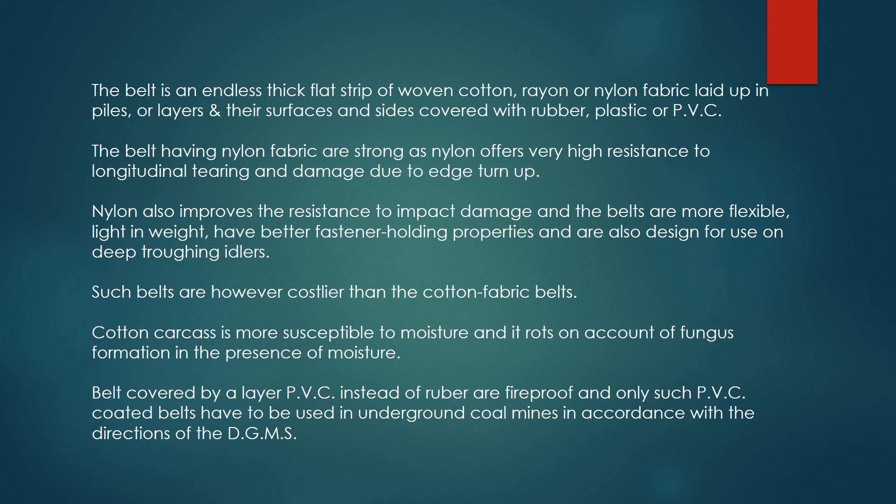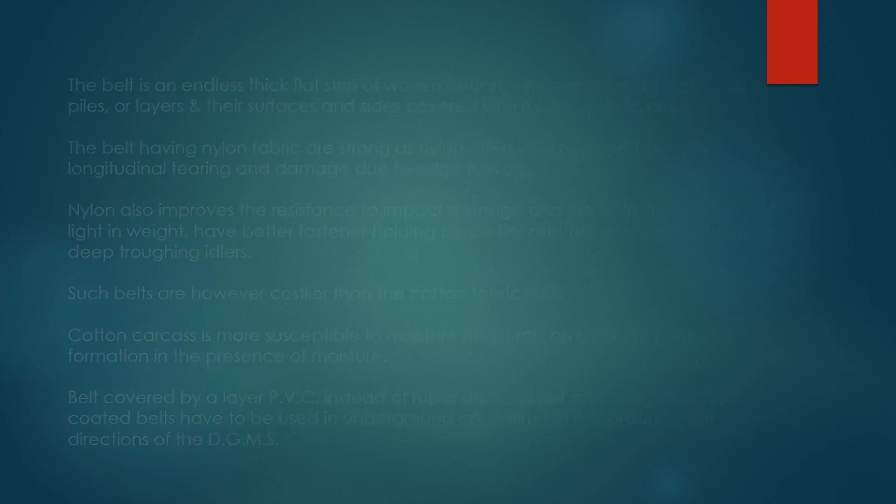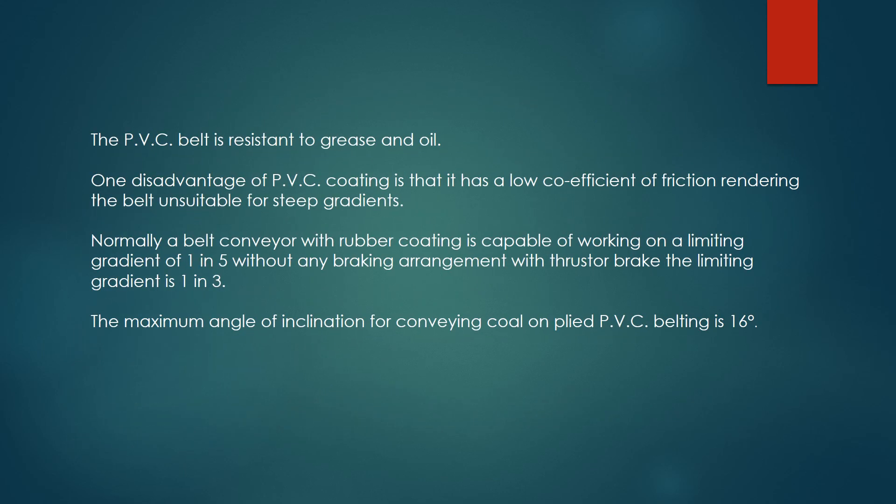Belts covered by a layer of PVC instead of rubber are fireproof, and only such PVC-coated belts are to be used in underground coal mines in accordance with the directions of the DGMS. The PVC belt is resistant to grease and oil. One disadvantage of PVC coating is that it has a low coefficient of friction, rendering the belt unsuitable for steep gradients.